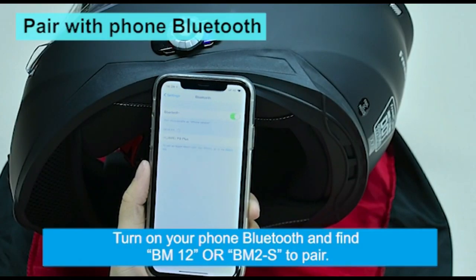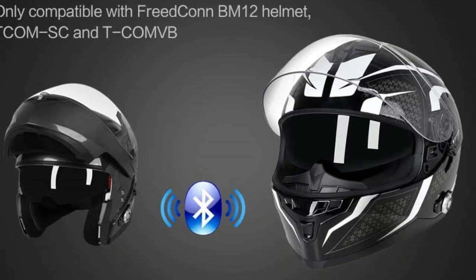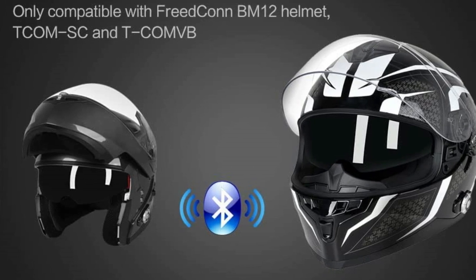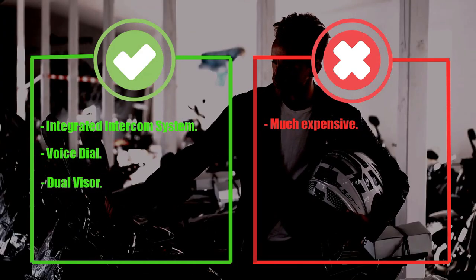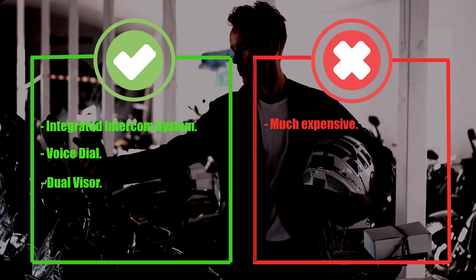The Freedcon BM12 helmet features Bluetooth 3.0 technology, which allows for seamless connectivity with your smartphone or other Bluetooth-enabled devices. The helmet also has built-in noise-canceling technology to help reduce wind and road noise. Pros: Integrated intercom system, voice dial, dual visor. Cons: Much more expensive.